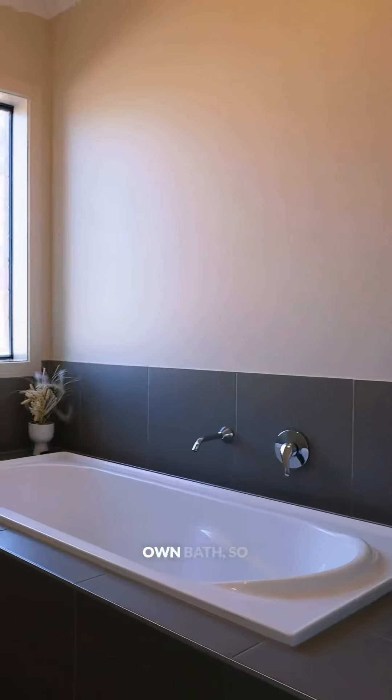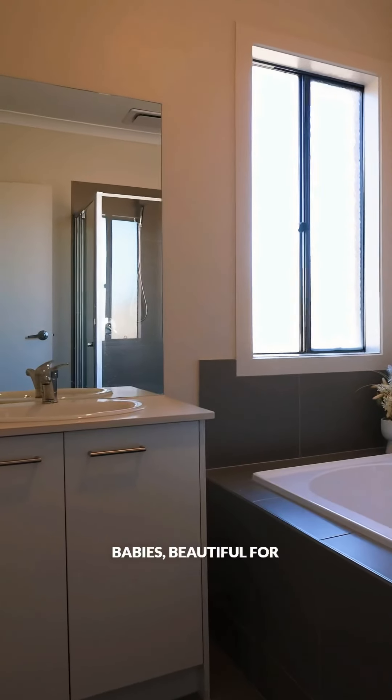Central bathroom just on the right hand side here as well. You've got your own bath, so if you've got babies, it's beautiful for that as well.